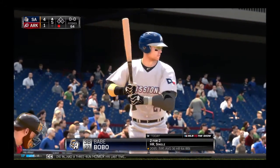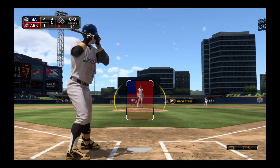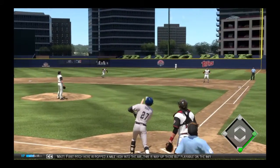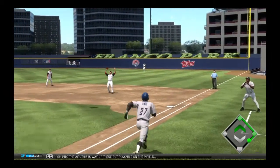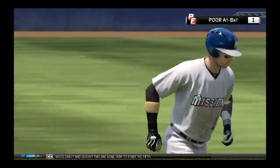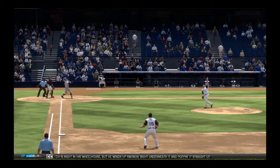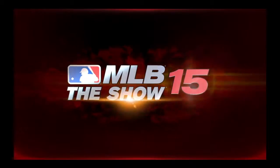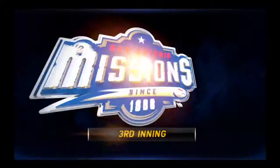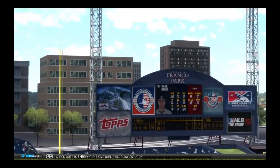Babe Bobo will dig in — had a three-run homer his last time. First pitch here is popped a mile high into the air. This is way up there but playable on the infield, and this is handled easily, so quickly two are gone here to start the fifth. Might have had visions of another home run there. This pitch is right in his wheelhouse, but he winds up swinging right underneath it and popping it straight up. Babe Bobo will step toward the box here, and as he does, we flash you back to inning number three as you check out his three-run home run — a big blow early on.